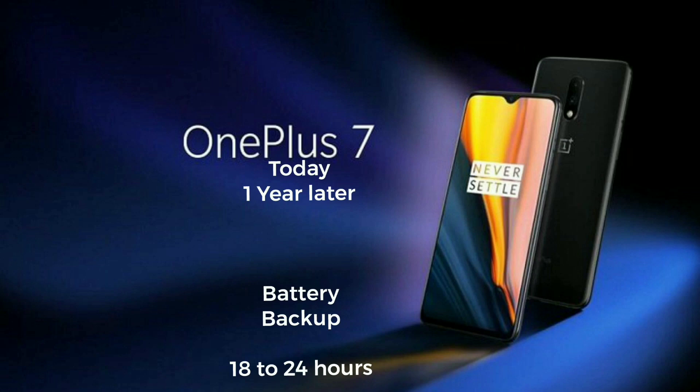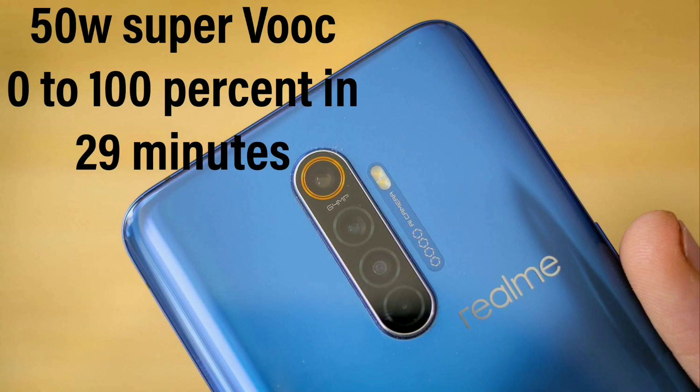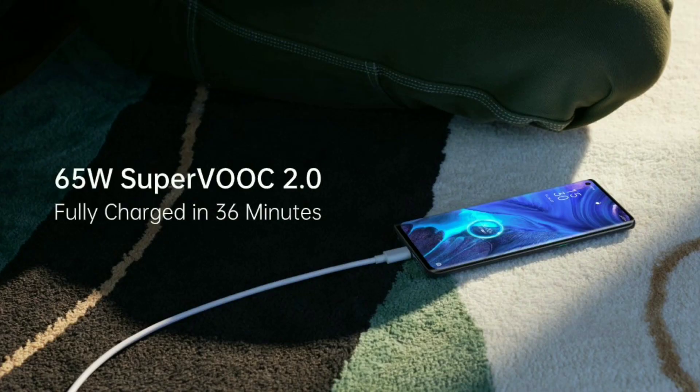With similar usage, sometimes it would last close to a day — that's quite a hit in just a year. Another friend of mine using the OnePlus 7 Pro reported a similar incident, where his battery degraded quite a bit in a year's time of usage. Quite honestly, this will be the case with most Realme X2 Pro and Oppo Reno 4 Pro users one year down the lane. The second disadvantage is that as it charges quickly, it is obviously producing more heat, which may cause phone heating-related issues over time, in turn resulting in degradation of battery performance.